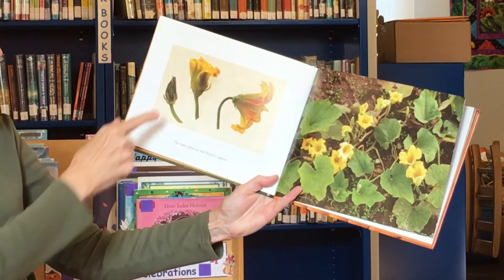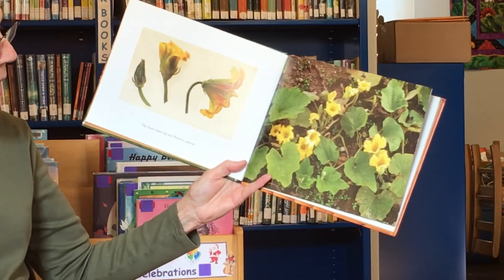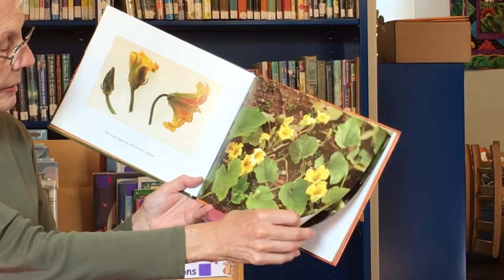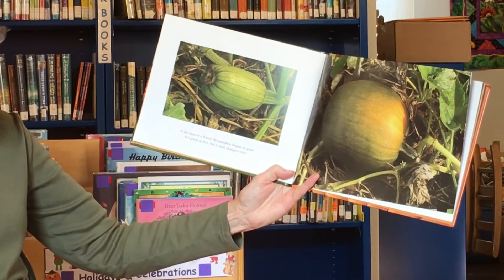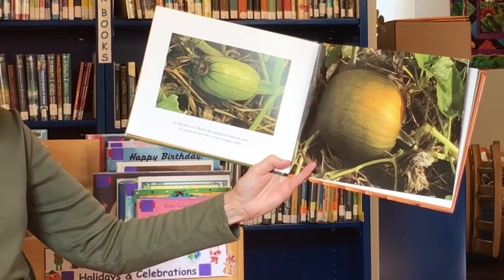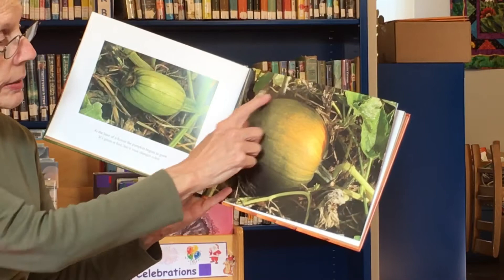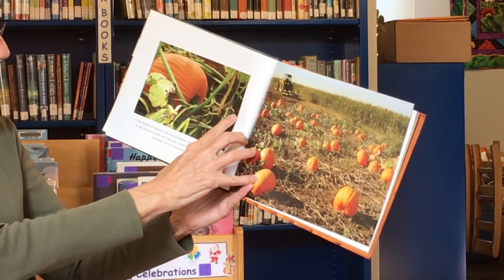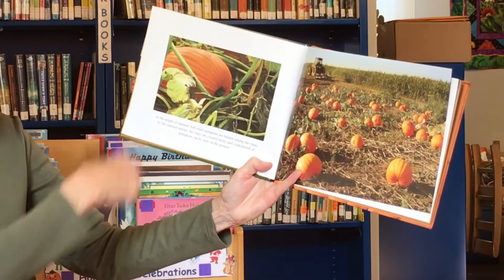The buds open up — a little bit bigger here, there's a full flower, and that's what they look like on the ground, with the flowers up here. At the base of the flower — that means the bottom — the pumpkin begins to grow. It's green at first, but it soon changes color.